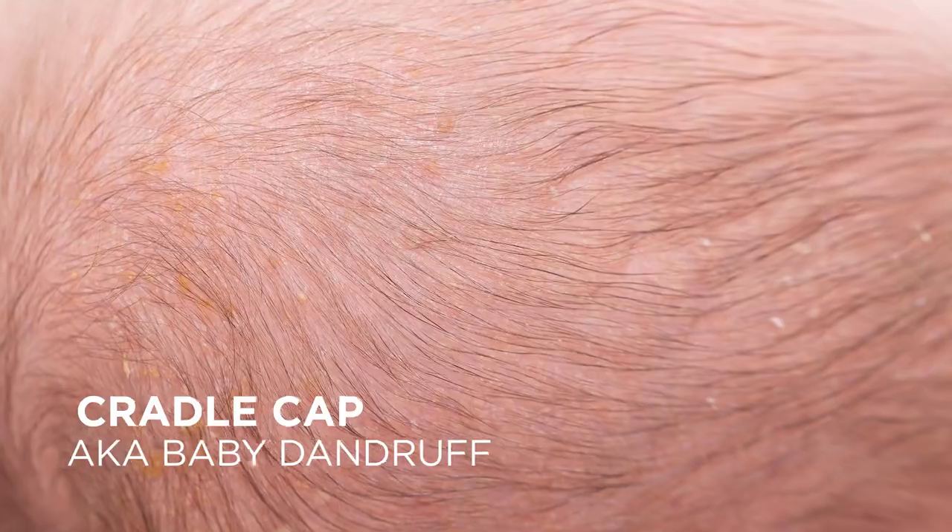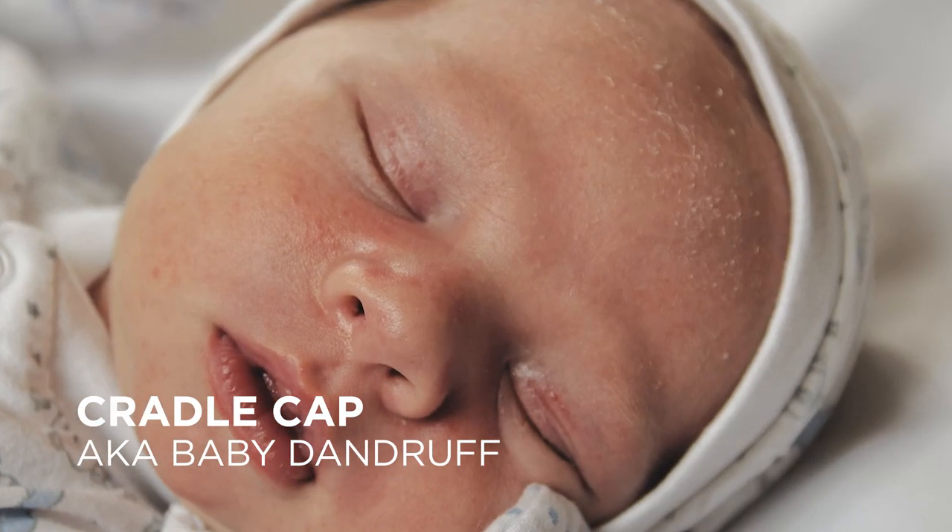If you've ever noticed scaly patches on your baby's scalp, they likely have cradle cap, also known as seborrheic dermatitis or baby dandruff. This condition occurs when there's too much secretion of oils on the scalp, resulting in yellow to red patches that resemble dandruff.